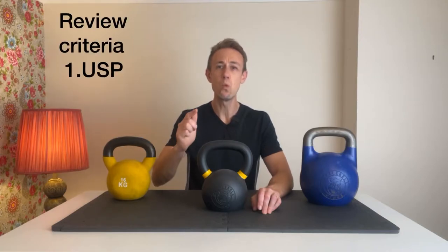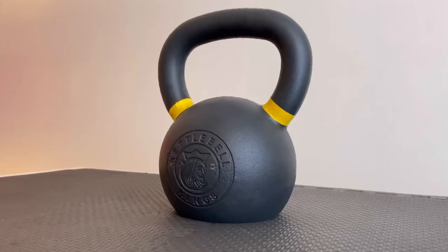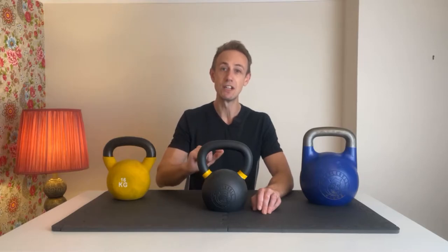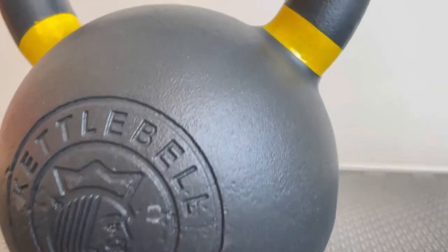What is the actual reason why Kettlebell Kings kettlebells are incredible and why so many of the world's best athletes, gyms, and trainers use Kettlebell Kings as their go-to supplier? All Kettlebell Kings kettlebells are made from a single piece of cast iron. This is different from the majority of cheaper kettlebells which tend to have the handle welded on and are therefore easier to break. With the single cast method, there's no join or weld between the handle and the bowl, and this is part of the reason why Kettlebell Kings are confident in offering their lifetime guarantee on all of their kettlebells.